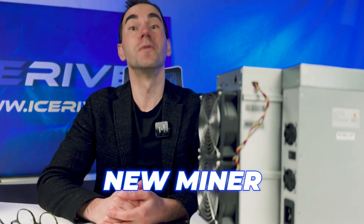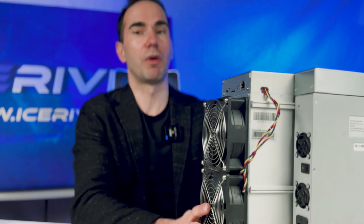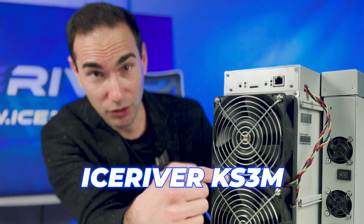We have a new miner for you, which we already have at home, but we have new production which will be on the market and in your homes at the end of February. The most profitable miner for this year, for this moment — if you're going to buy one, you are going to buy the KS3M from Ice River, or you are going to wait for the competition iBlink.